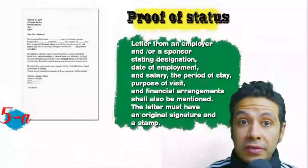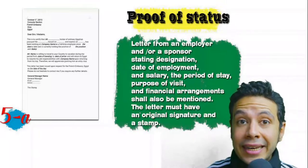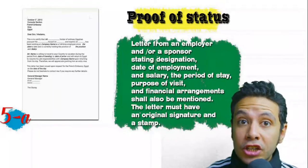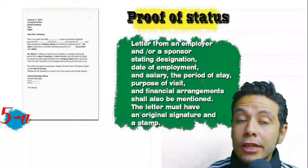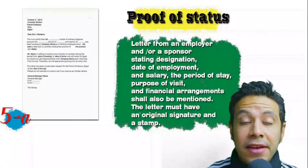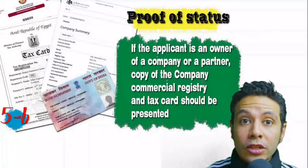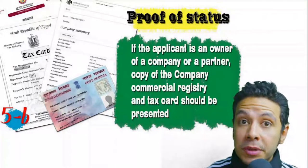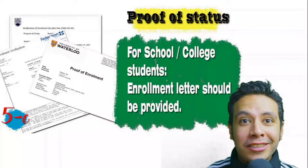In most visa application processes you will need to provide proof of status. If you are an employee, provide a letter from your employer or HR department mentioning your name, work details, salary, address, and contact numbers — with an original signature and stamp. If you own a business, your commercial registry and tax card must be presented. If you are a student, provide an enrollment letter from your university or school.